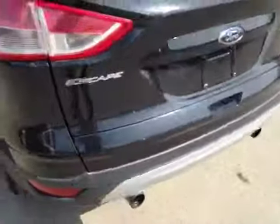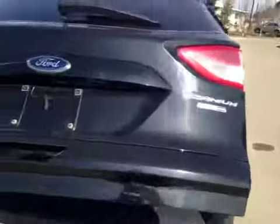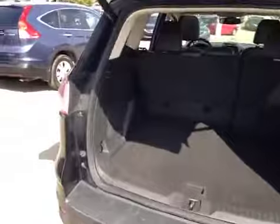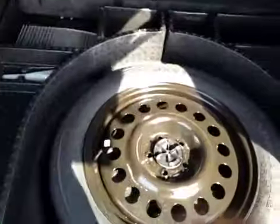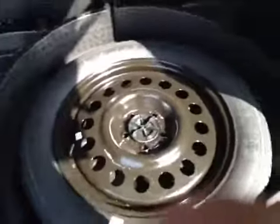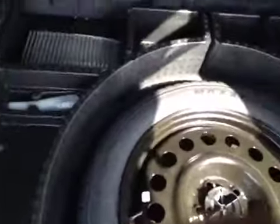Coming around the back side of the Escape here, I will show you the mammoth space that this Titanium has to offer. Obviously that effortless tailgate, which is a nice touch when your hands are just full. All of your paneled walls in here as well — huge space back here. Heaven forbid you did ever have to use it, you have your jack, all of your spare parts in here as well as a full size spare.